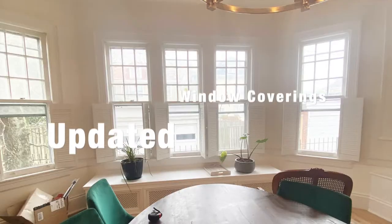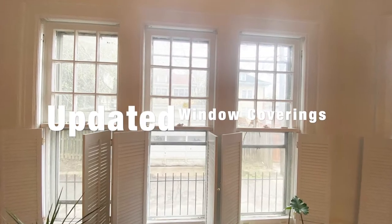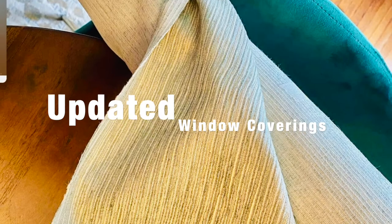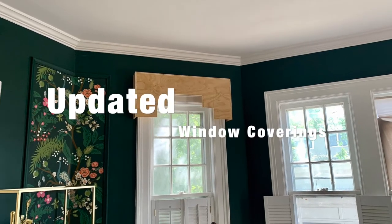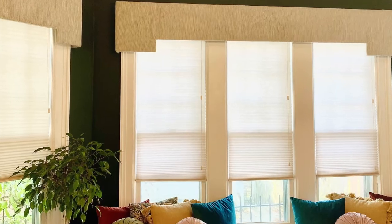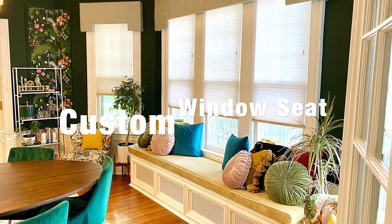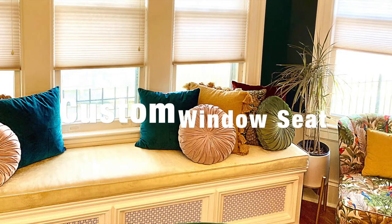The client had already installed plantation shutters on her windows, but I didn't think they worked very well. Luckily, she was willing to give me full license to make any changes I thought would bring the room together. So I selected a custom cornice treatment over the top as well as these beautiful sheer blinds. Once they were installed, she loved them. To layer in the wow factor, I selected this lovely silk Bellagio fabric to create a custom window seat cushion.